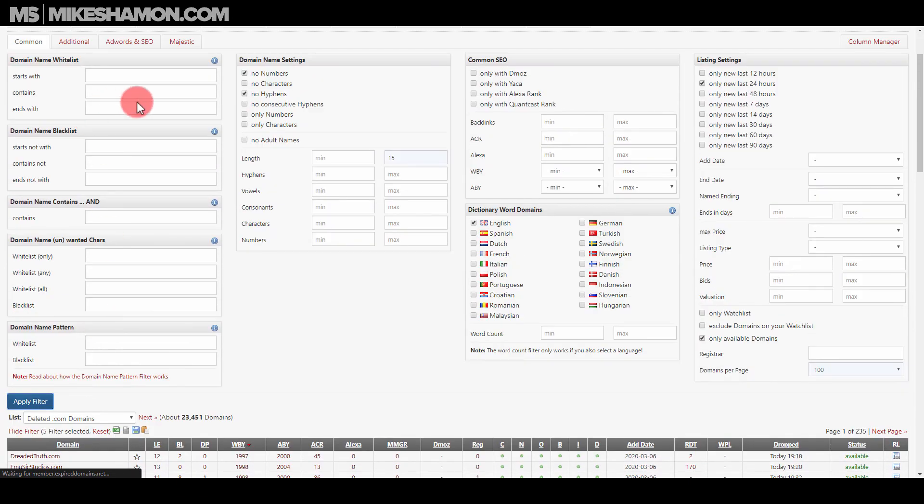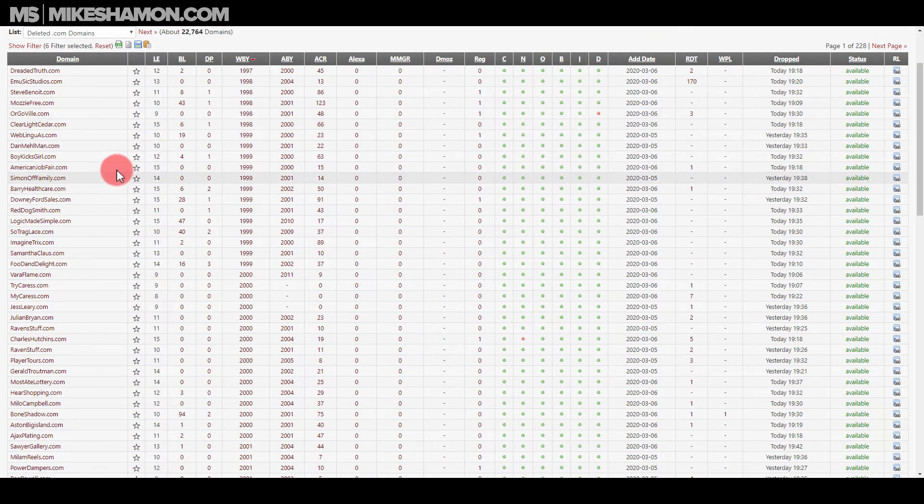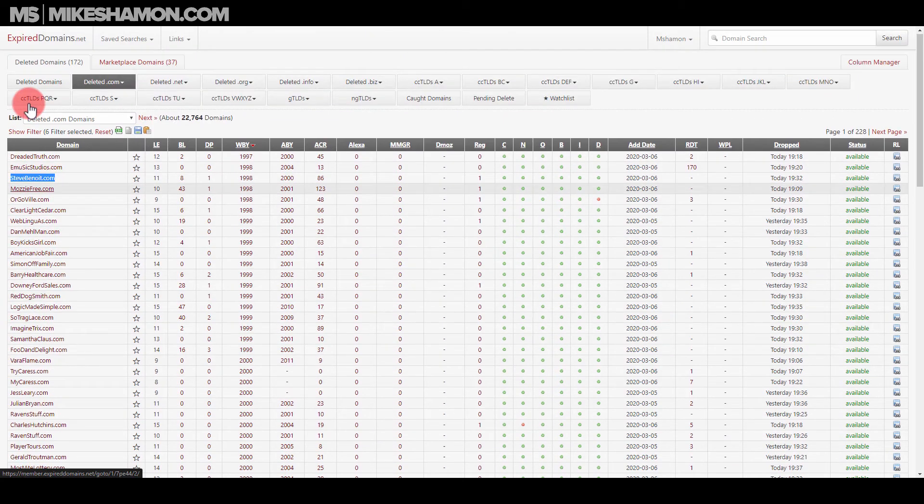Another cool thing: if you find something like SteveBenoît.com, you just found your domain on the drop. The tool also lets you check the domain's history since 1998 using the Wayback Machine or archive.org to see what the site used to be.